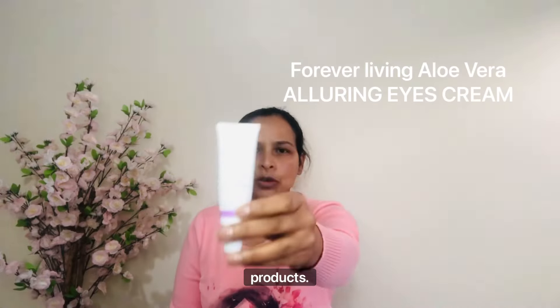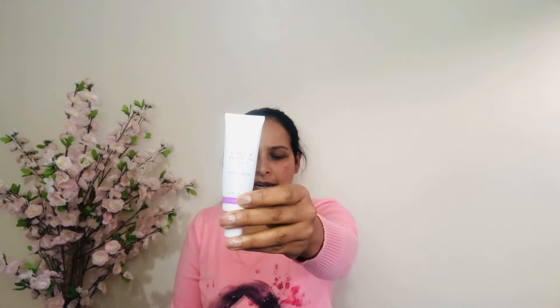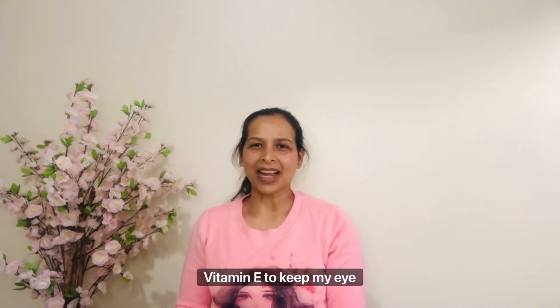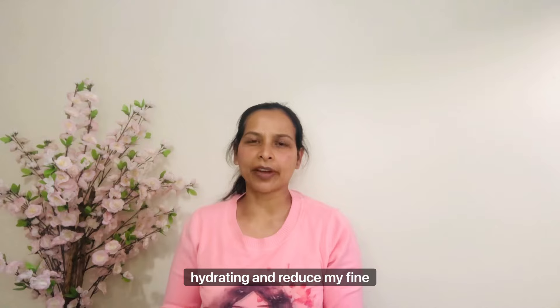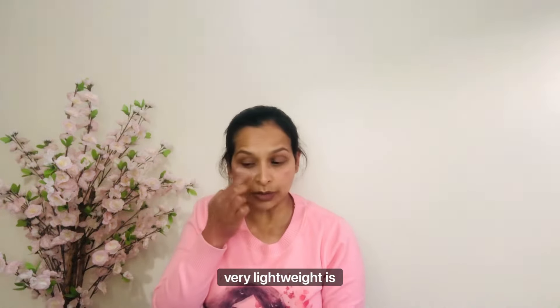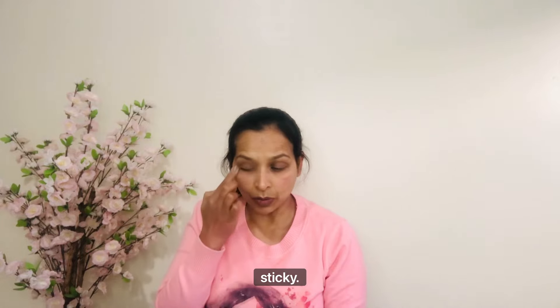The fourth product I'm using is Forever Living aloe ring eye cream with aloe vera and vitamin E, to keep my eye area hydrated and reduce fine lines. This is an anti-aging product I use every morning and evening. It's very lightweight — not heavy or sticky at all.